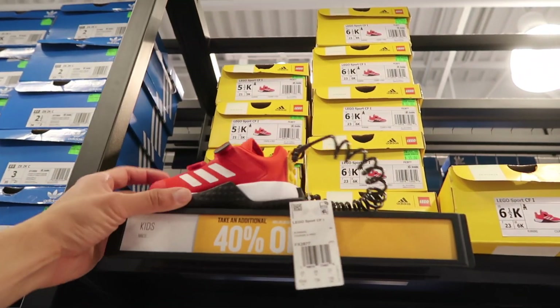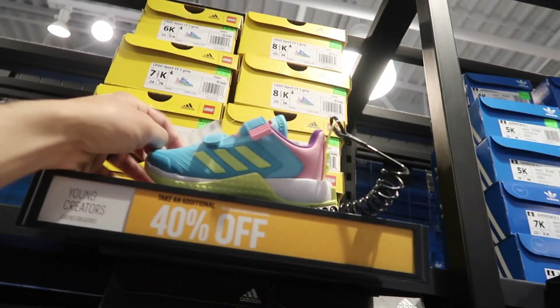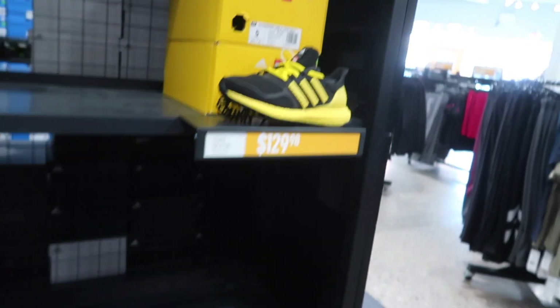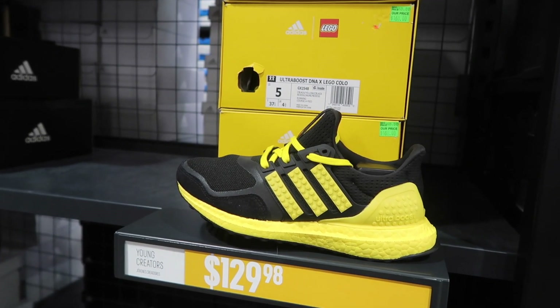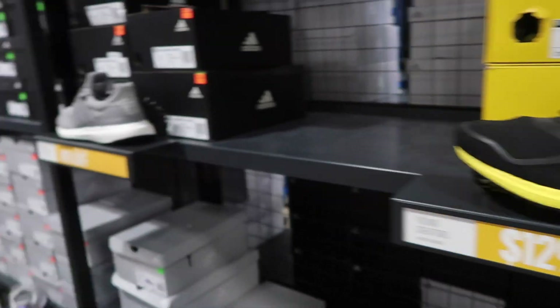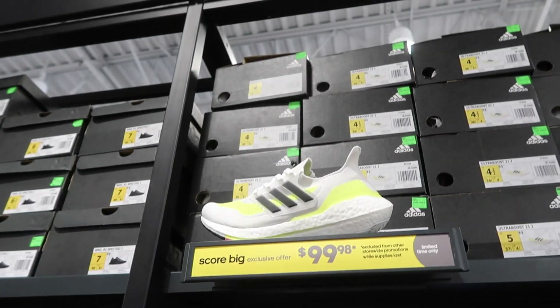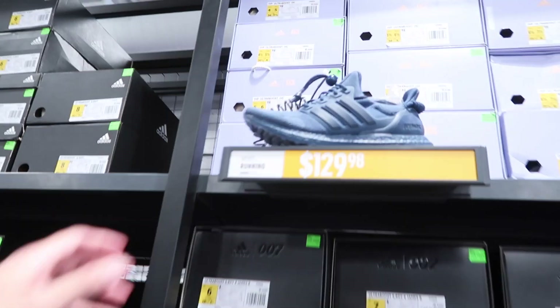In kids, they have the LEGO Sport in red, black, and white, and also in light blue, volt, and pink. On the last side, Ultra Boost in sizes 4.5 and 5 — Hustle B colorway at $130. Ultra Boost in gray at 40% off, and the Ultra Boost 21 down to $100.